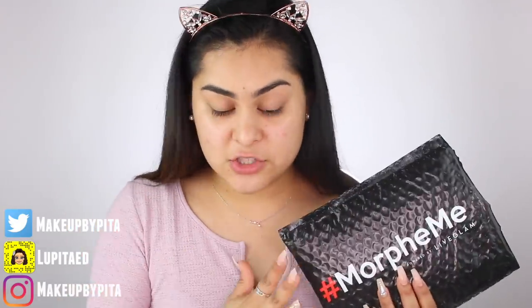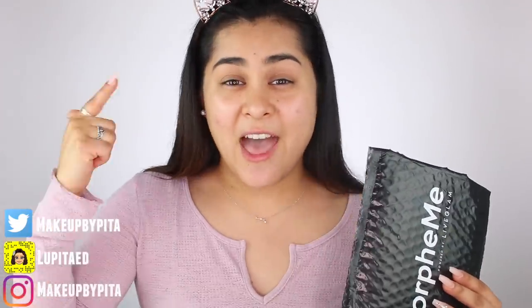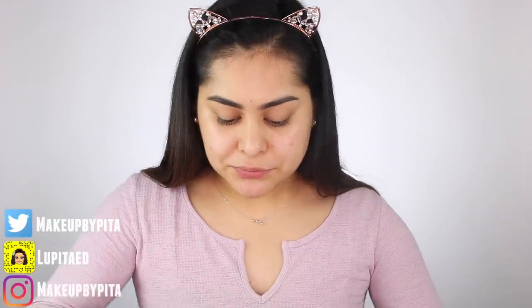I've been signed up with Life Glam for a little bit over two years now. This is the Morphe Me brush subscription — and know that this video is not sponsored by Life Glam. I just really want to show you guys because my channel is all about looking good on a budget. Life Glam has the Morphe Me brush subscription where every month you receive three to eight brushes for $19.99, and that includes your shipping and handling.